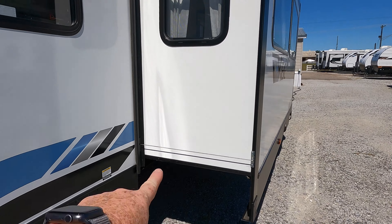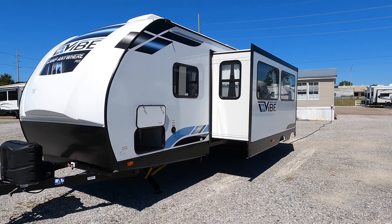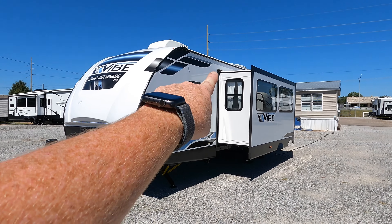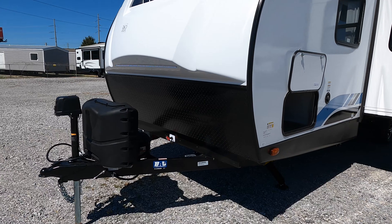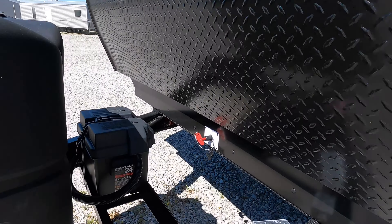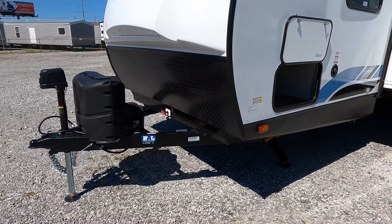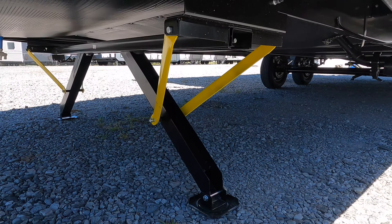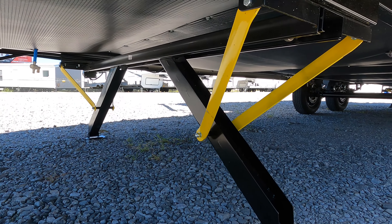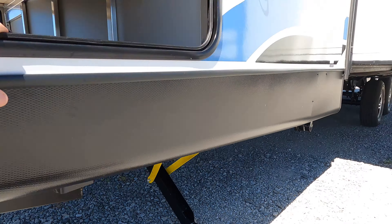Laminated sidewalls, cable-driven slides. Vibe is known for its Camp Anywhere package, which includes a 200-watt solar panel on the roof — just enough to keep the house battery charged to keep the lights on, which can in turn keep the water heater lit. Also standard with the Camp Anywhere package is a fully enclosed and heated underbelly with 12-volt tank heaters to keep everything from freezing.